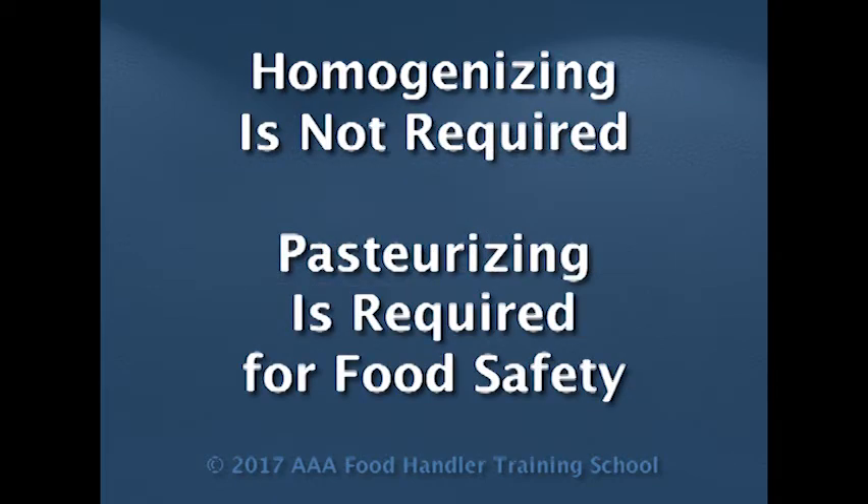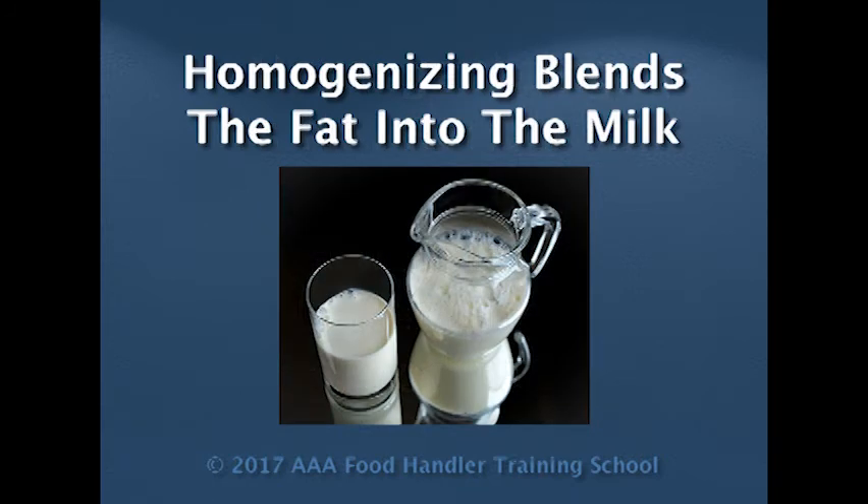What homogenizing does is: when milk comes out from the cow, there are a lot of fat particles and they separate over time, especially under refrigeration. It doesn't look very appealing, especially when you pour it out. So in order to minimize that, they go through what's called the homogenizing process, which is blending it at a very high speed so all the fat particles get incorporated into the milk. And when you pour it, it comes out nice and smooth. That's what the homogenizing process is about — it has nothing to do with safety, it's all about quality. Pasteurization is what's important for safety.